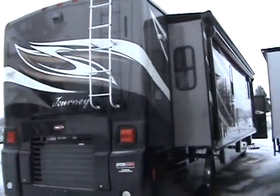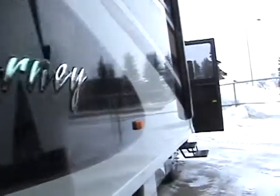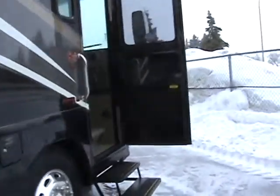This is a Winnebago Journey. It's got the electric awning, awning over top of the slide topper, exterior entertainment center. And this is the 40T model.